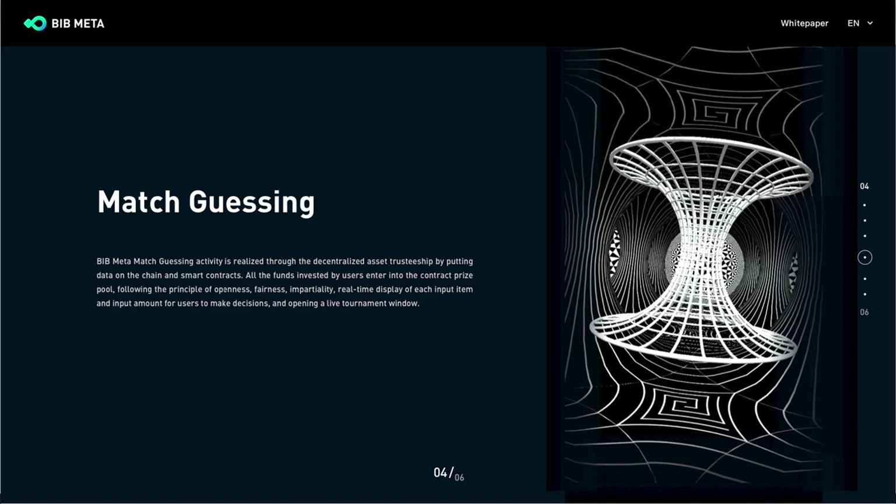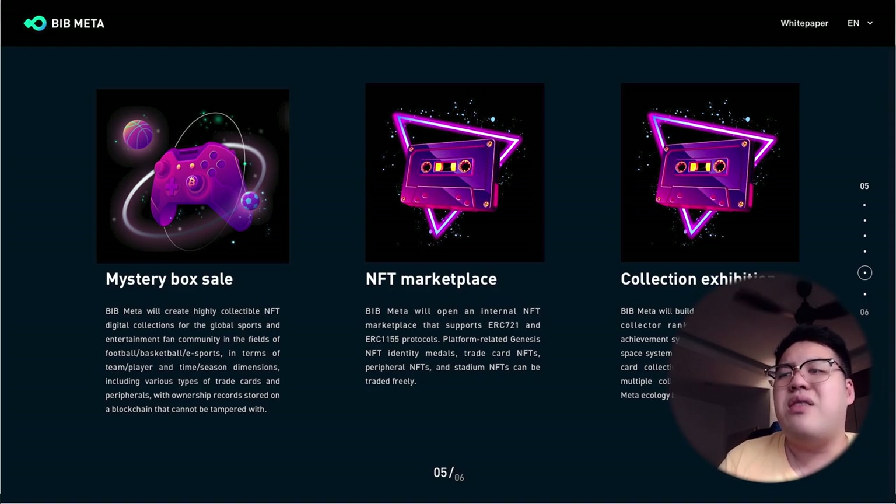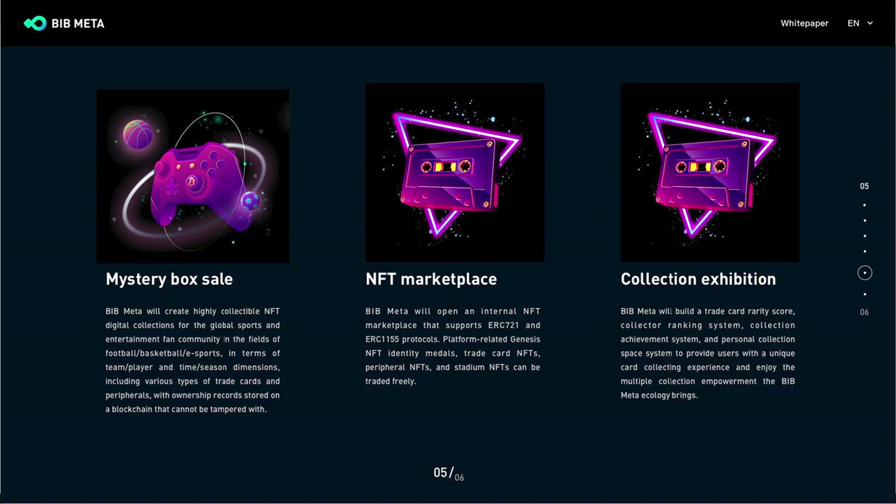Beyond match guessing, users can also buy Mystery Boxes to get more rewards. There is also a dedicated NFT Marketplace where you can buy and sell NFTs. Additionally, there is a Collection Exhibition feature that builds a trade card reality score, collector ranking system, collection achievement system, and personal collection space for a unique card collecting experience.